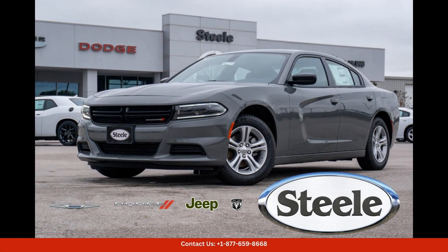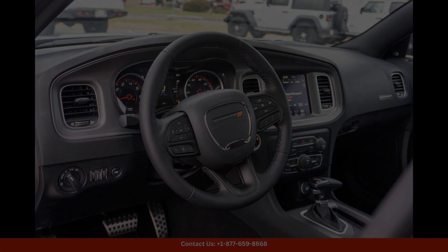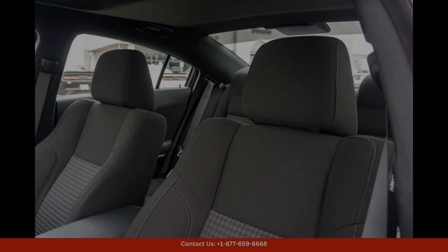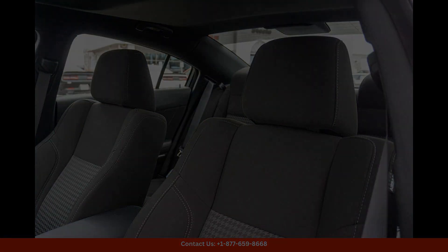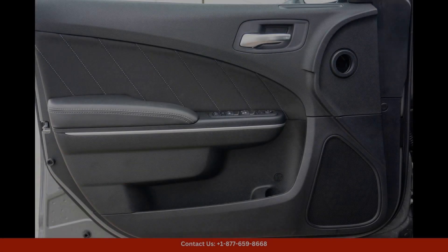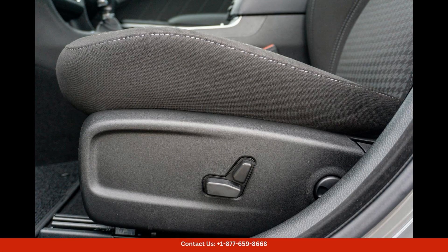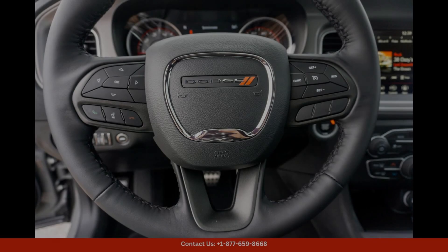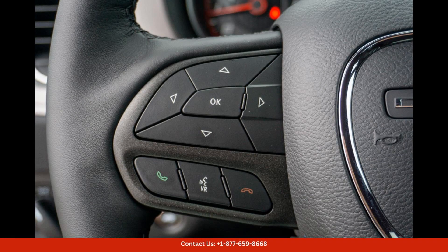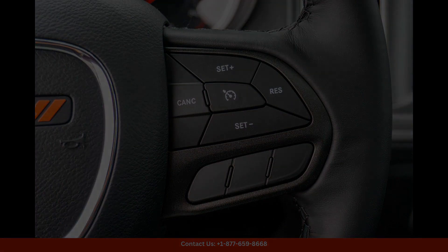The 2023 Dodge Charger SXT in Destroyer Gray Clear Coat is a sleek and stylish sedan that exudes power and performance. This vehicle is perfect for those who want a combination of style and speed. The exterior is finished in a striking Destroyer Gray Clear Coat, which gives it a bold and aggressive look. The sleek lines and aerodynamic design of the car make it stand out on the road.